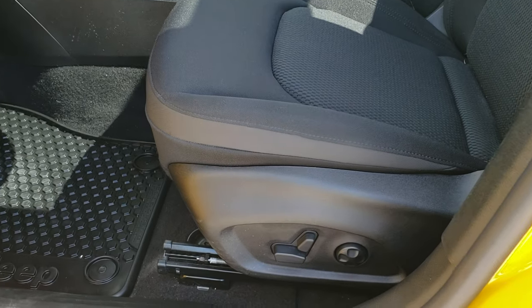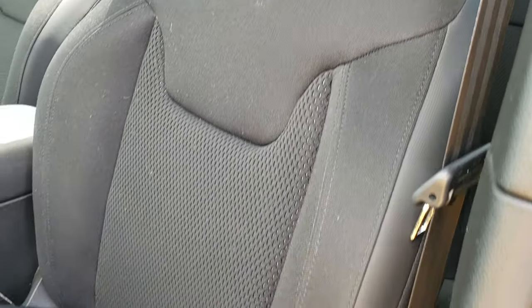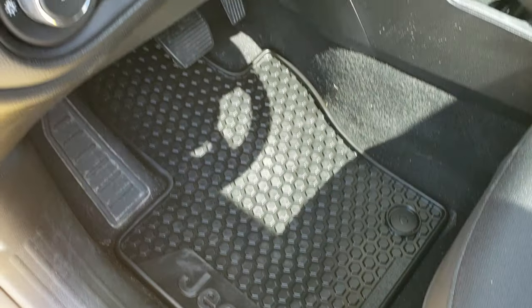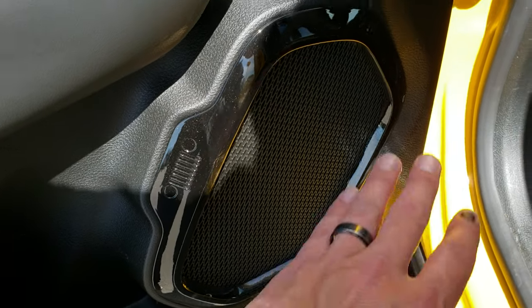Inside, the Altitude package gives you the black cloth interior. You get a power driver's seat with lumbar and factory all-weather floor mats throughout.